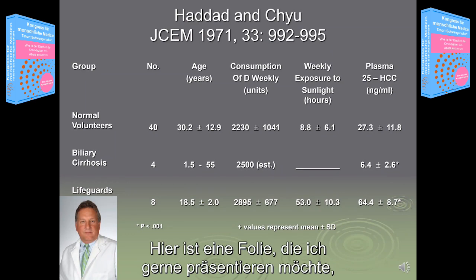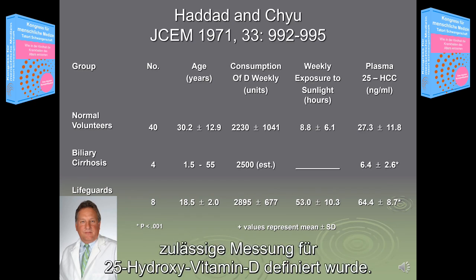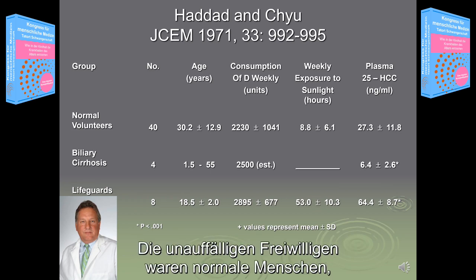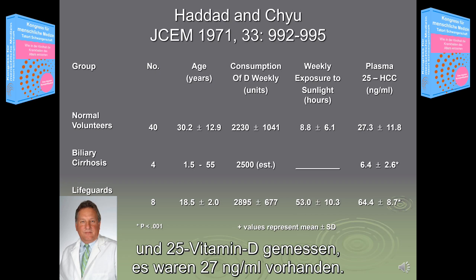Here's a slide that I like to present, done by John Haddad in 1971, where they defined the first valid measurement for 25-hydroxyvitamin D. They picked three groups of patients: normal volunteers, biliary cirrhosis, and lifeguards. The normal volunteers are simply normal people, asymptomatic for any disease. They drew blood on them, measured 25-D, and it came out to be 27 nanograms.